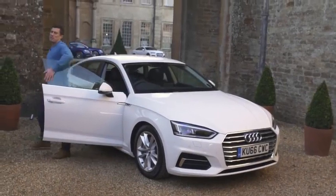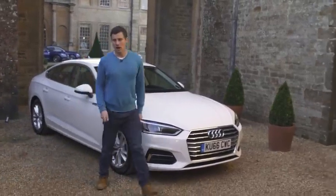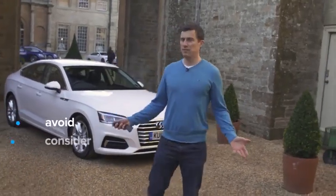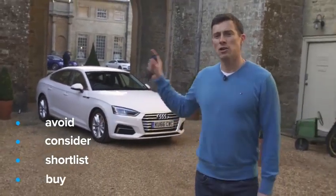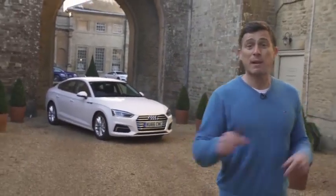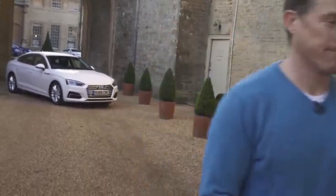If you click up there, you can get more information and save an average of £4,100 on a new Audi A5 Sportback at carwow.co.uk. My verdict: I reckon you should shortlist the A5 Sportback. I'd rather have it than the less practical A5 Coupe, but I'd still save myself some money and get an A4 Saloon. If you enjoyed this video, please like it, share it, and subscribe to our channel. Click on the video windows to watch our detailed practicality, infotainment, and 360-degree passenger ride videos.